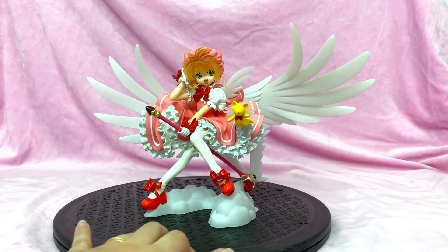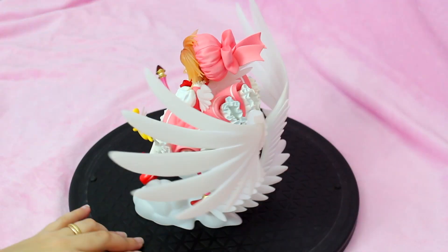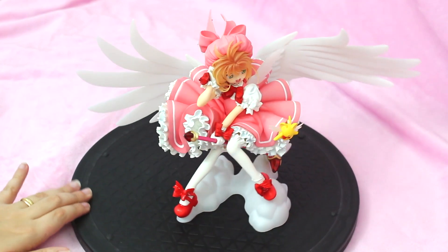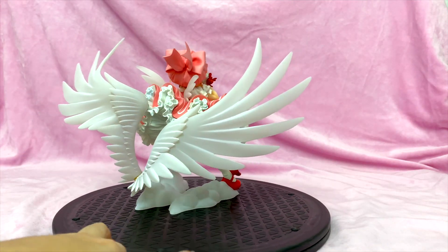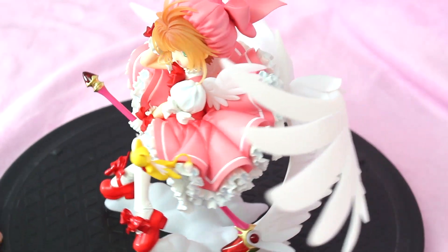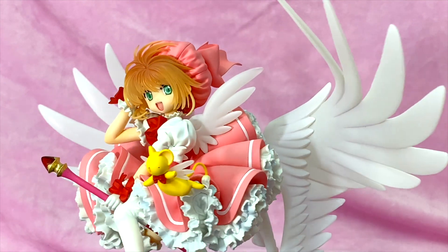Here is this gorgeous figure and I have nothing bad to say about it. Look at this — it looks like she's skimming the clouds. It's just so good. 99 bucks — I'd pay that a million times all over again. That's the perfect price for what you're getting with this figurine.